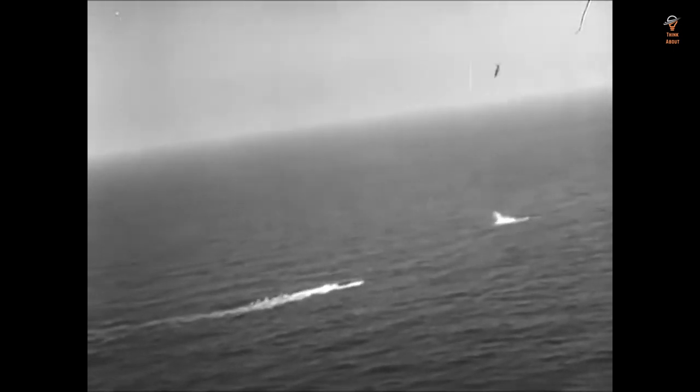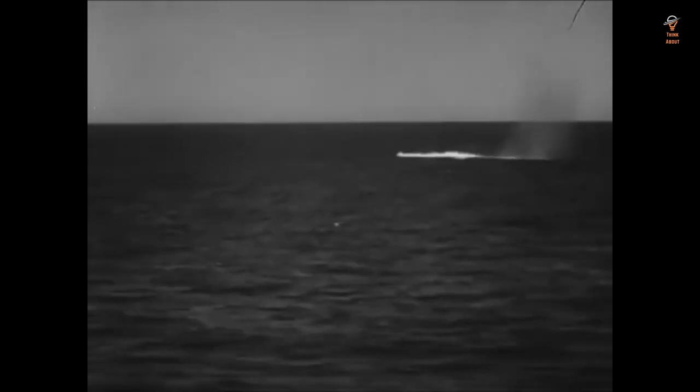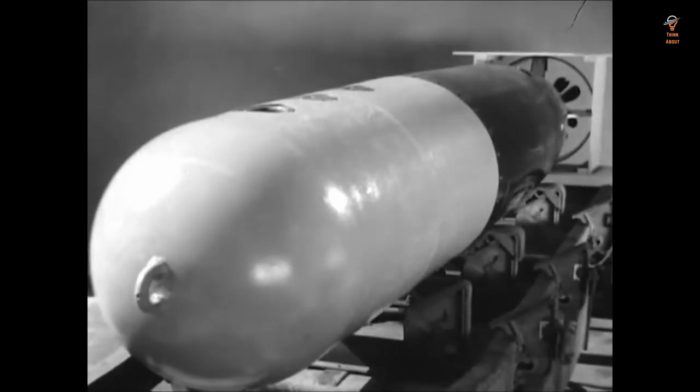The reliability issues were primarily caused by the Mark 13's complex mechanical systems, which were prone to malfunction in the harsh conditions of war. Despite its issues, the Mark 13 torpedo was a valuable weapon for the United States Navy during World War II, and it played a significant role in the war effort.